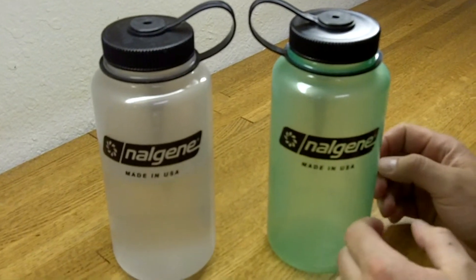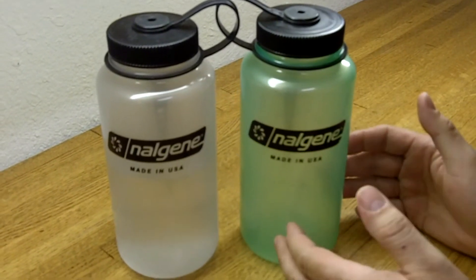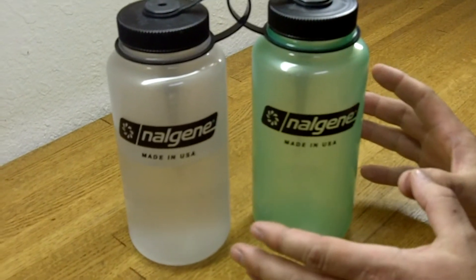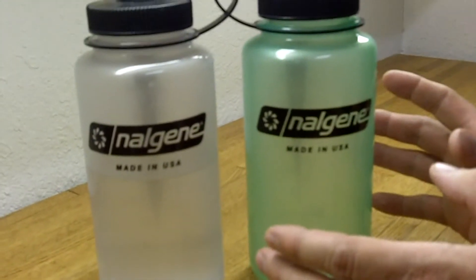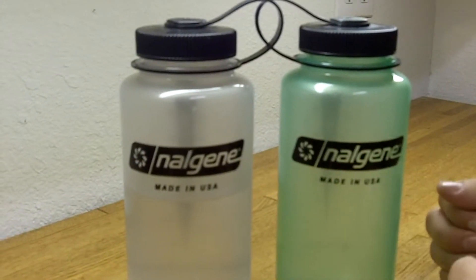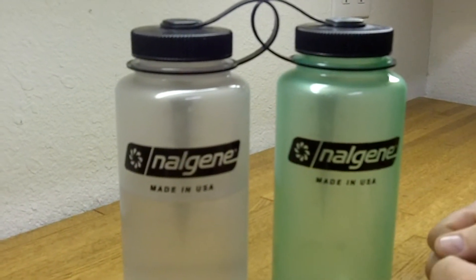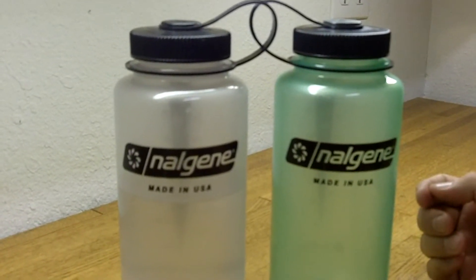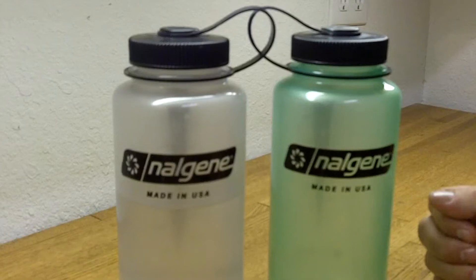They charge up in the sun or any fluorescent light and then they actually glow all night long, we've found out. These are really cool bottles — what we really like about them and have found really useful is when you take them out into the wilderness or the woods or the desert, you set your water bottle somewhere and you can find it in the dark because it gives a soft glow.